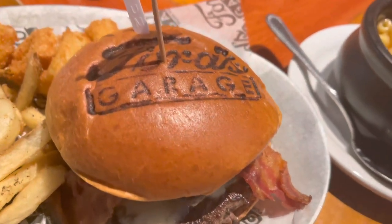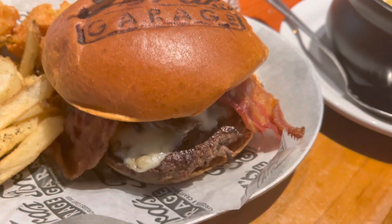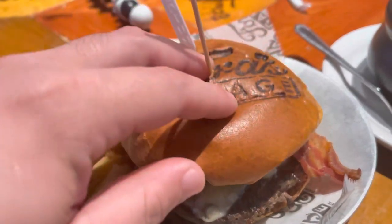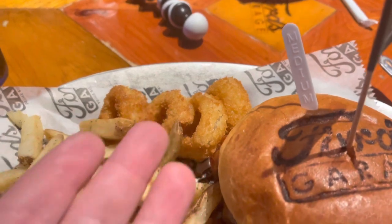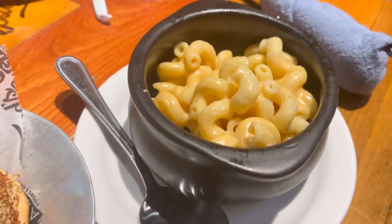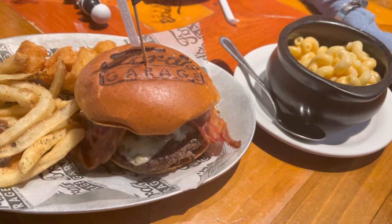The food is here and it looks incredible! We're starting with the burger — Ford's Garage branding right on it. I got the half-pound burger with Swiss cheese, bacon, and caramelized onions. They didn't have onion straws so they gave me onion rings instead, and threw in some fries too, which I didn't even ask for. And of course the mac and cheese — very excited! The burger has a 'custom built' label on it, which I love. I ordered it medium.